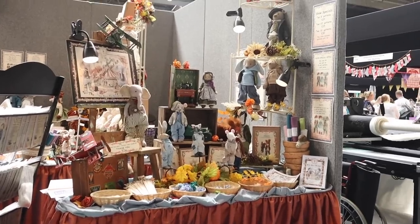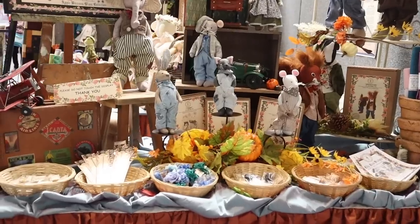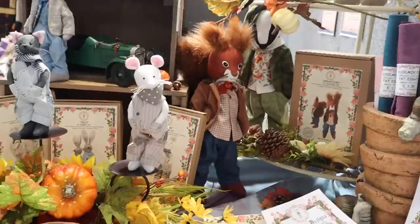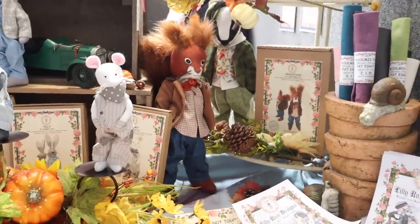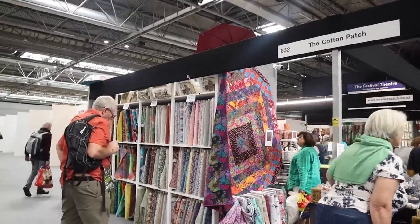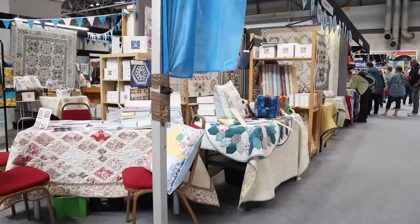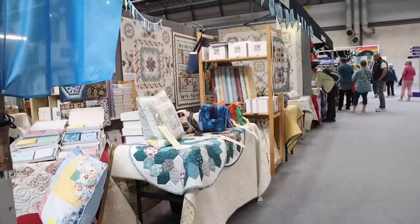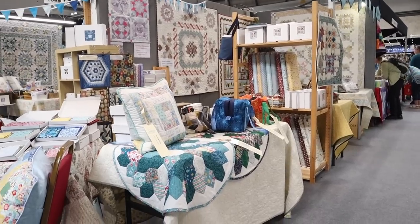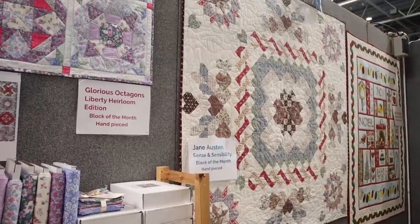I spent the weekend of the 5th and 6th of August here, so the footage you see is a mixture of what I did on the Saturday and the Sunday. First I'm going to show you some of the stalls that caught my eye. This one was Lily Rose Dolls — beautiful kits for making animals — and then there was Bramble Patch and the Cotton Patch which just had so much lovely fabric and lots of pattern inspirations.